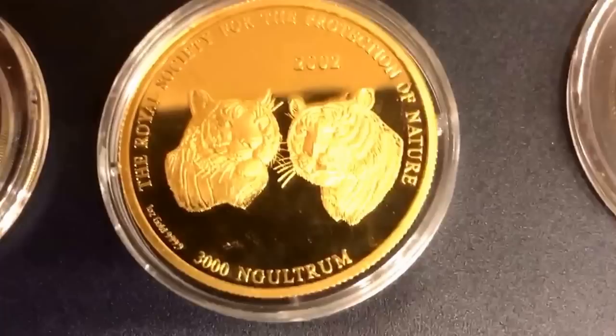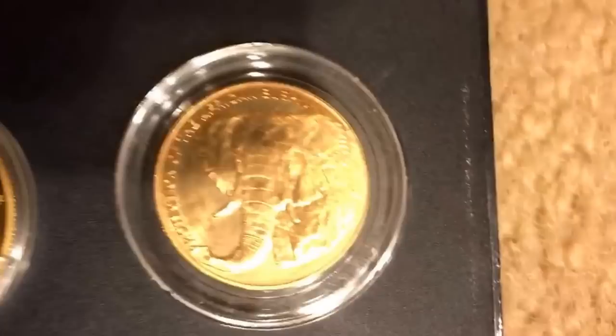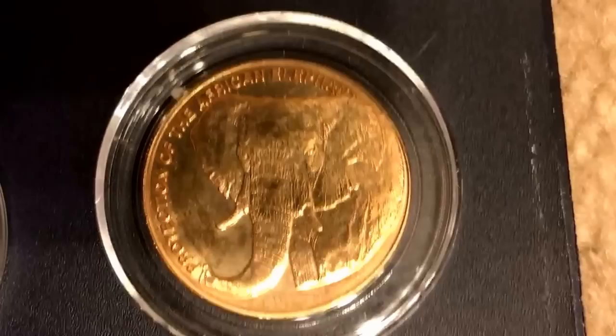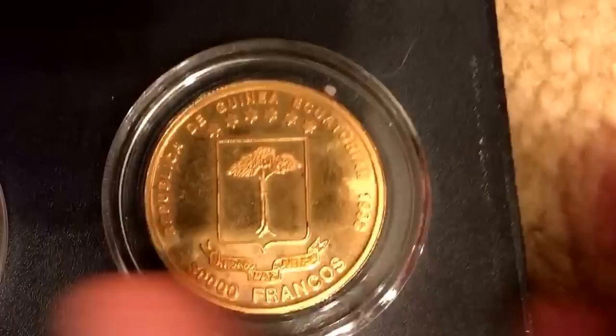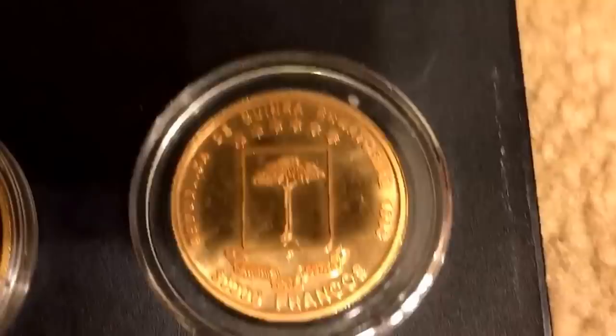Bhutan 3,000 ngultrum wildlife protection — beautiful, beautiful Kingdom of Bhutan. And the last one is from Equatorial Guinea — 700 of them were minted but 400 were melted, so this is one of 300 surviving elephant coins from Equatorial Guinea. For this one I hope for conservation.